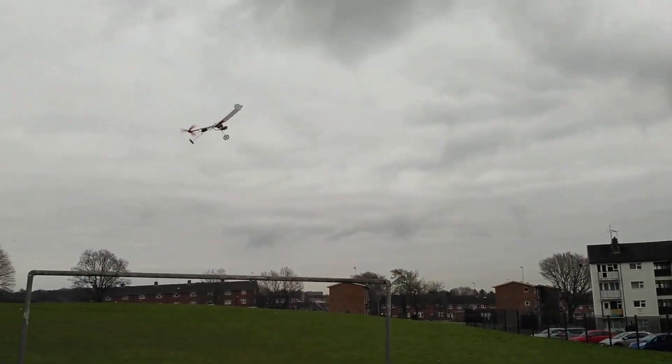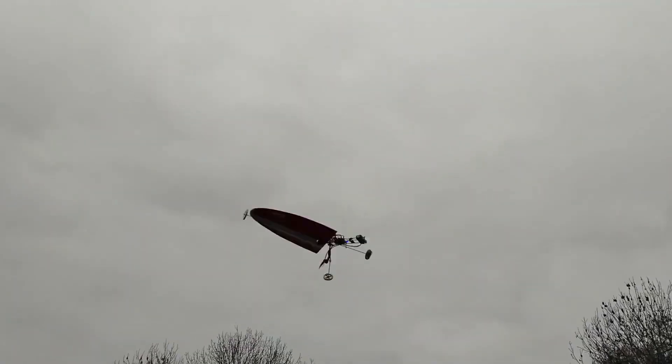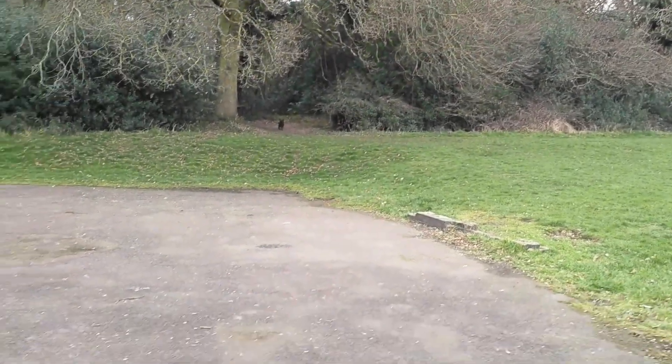When airborne, the Monocopter 11.0 delivers a mesmerizing spectacle, its rotation mimicking the graceful descent of a maple seed caught in the breeze, only this time driven by precision engineering and electric power. It's not just a drone — it's a kinetic sculpture that transforms the science of flight into visual poetry.